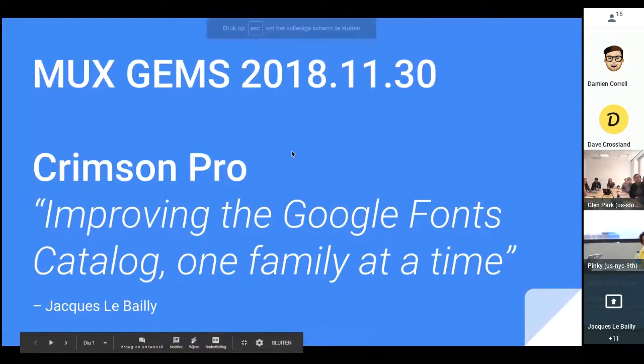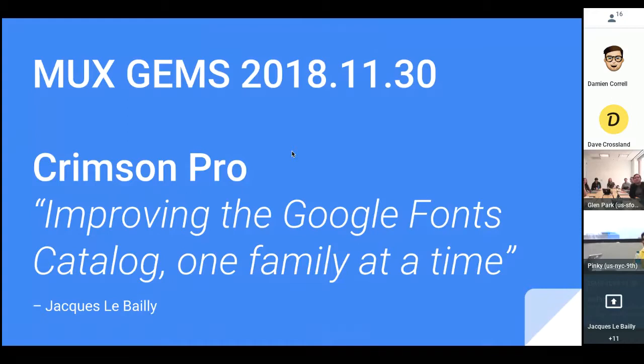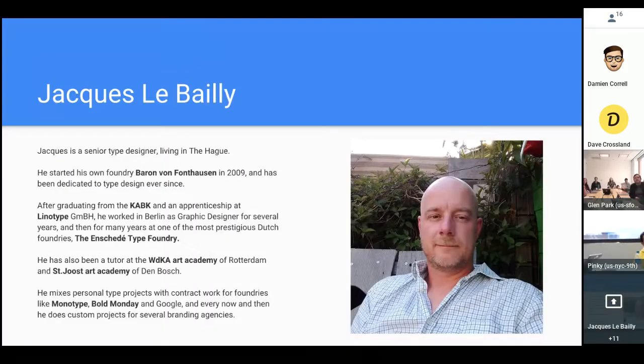A few — about seven months ago — I started working on Crimson Pro. Here's a short bio: I studied in The Hague about 20 years ago, finished my studies, started as a graphic designer, and slowly went back into type design. I worked with different companies, including a font foundry, was a tutor at different art academies, and for the last nine years I've been independent, mostly doing type design.